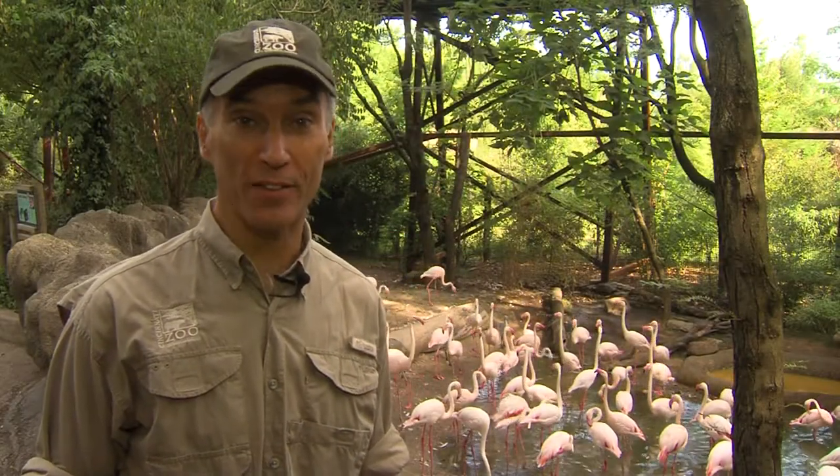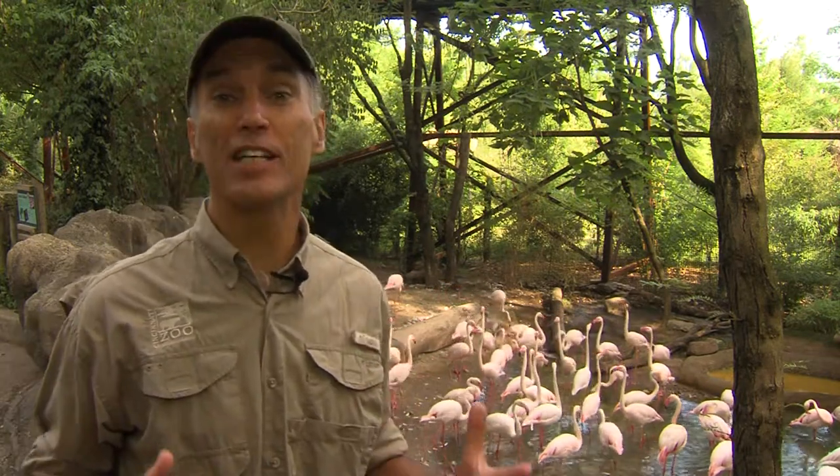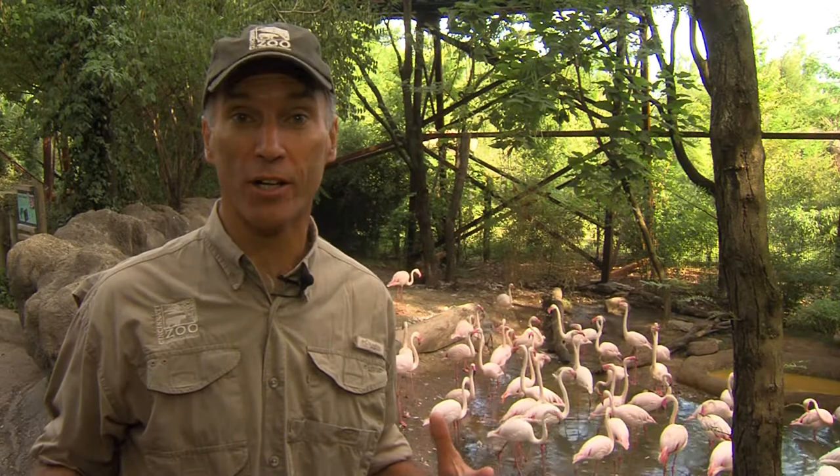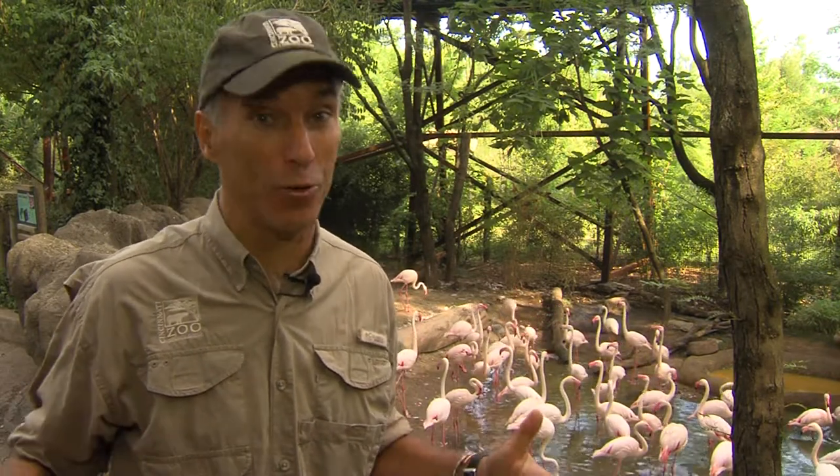Flamingos are one of the most popular birds at the Cincinnati Zoo and also our most numerous. That's because in the wild, in the acidic lakes of Africa, you'll see flamingos in flocks sometimes of tens of thousands.